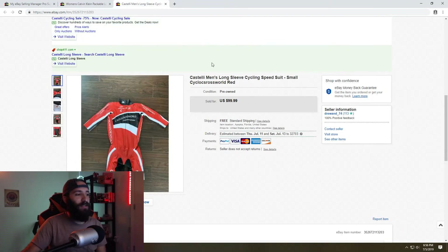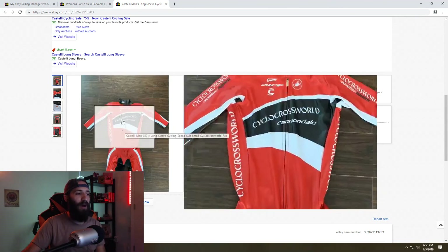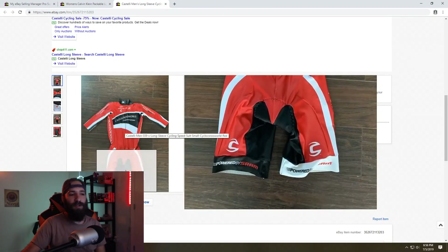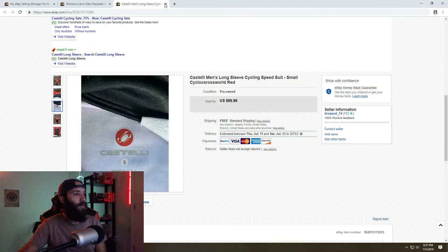Second to last item is a Castelli Cannondale brand cycling uniform I found at the Goodwill outlets. Comps were between $70 and $100, but it was a size small which limits the audience in the cycling world. I took a best offer of $60 with free shipping — cost about $4 to ship since it weighed almost nothing — so I profited over $50 on this item. If you see these at thrift stores under $10, you can do really well with cycling uniforms.